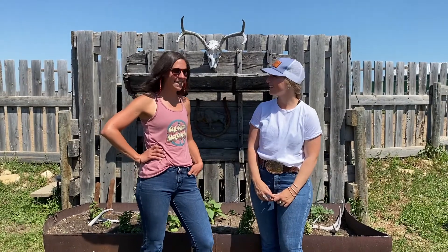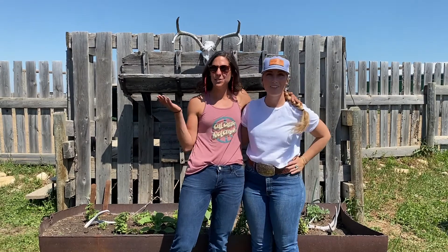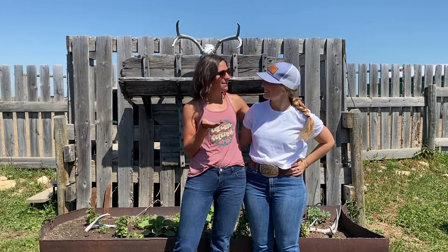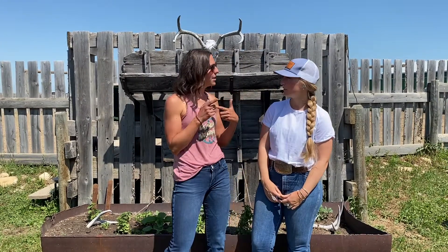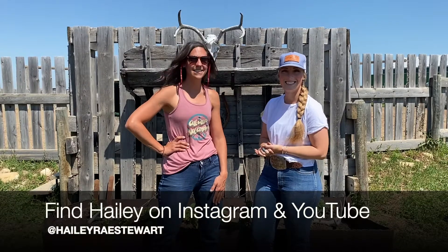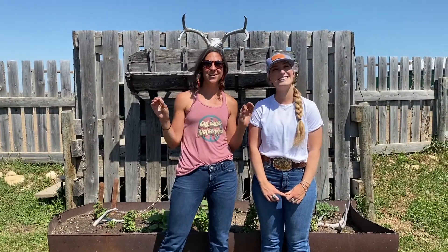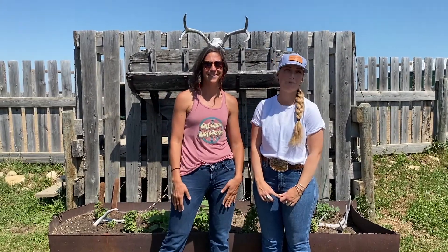Thank you everyone for joining today. It was so much fun hanging out with you and your horses, Haley. As always, be sure to comment, like, and subscribe. If you have any questions or want to see other videos from us, let us know in the comments below. Where can everyone find you? I'm on Instagram at Hayley Ray Stewart and also the same for YouTube, Hayley Ray Stewart. Check her out — Haley is amazing with her horses. She is a wonderful horsewoman and everyone should aspire to be like her.